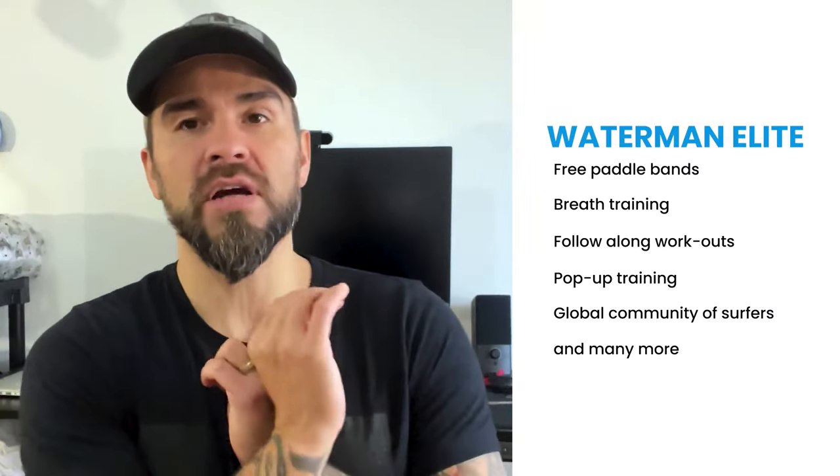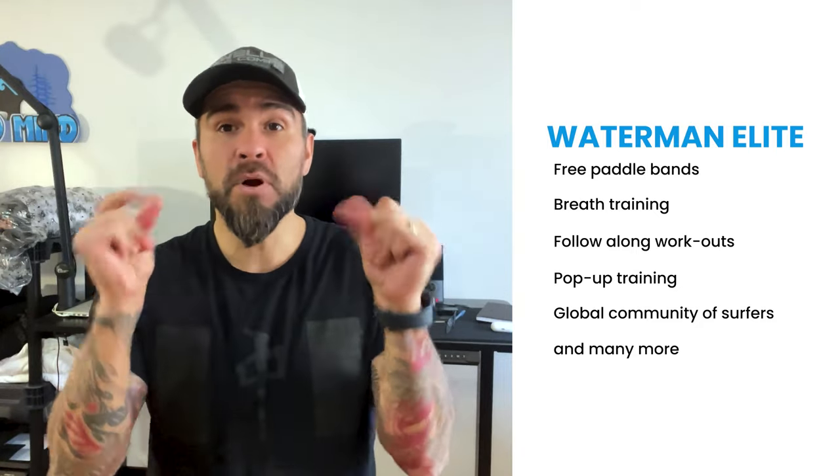If you are a serious surfer who wants to get from beginner to intermediate to advanced as quickly as possible and truly reach your potential, I want to invite you to join our Waterman Method training. It's everything I've been talking about — you'll get the paddle bands, follow-along workouts, pop-up training to make your pop-up perfect in under 30 days, and a community of surfers committed to helping each other. There's something about surfing — it's a selfish and uninviting place — but we provide skills and community that you won't find elsewhere.